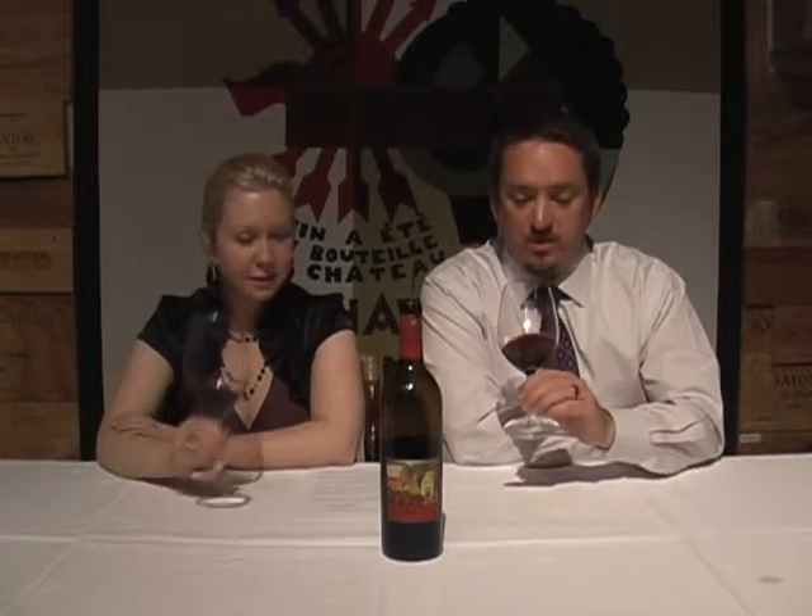Both Bridget and I are smelling the glass, and we're looking for one particular note that kind of personifies American oak. To me, it's like a dill or a little coconut. Dill and coconut, yeah. As soon as I put my nose in it, it reminds me of that coconut. It's kind of funny when you're smelling a red wine and thinking of coconut, but it's just the accent — it's there.